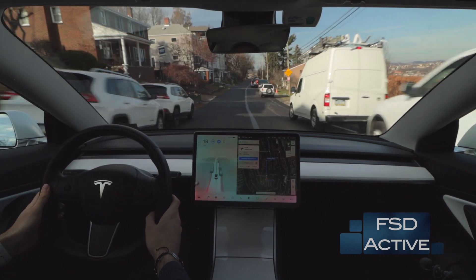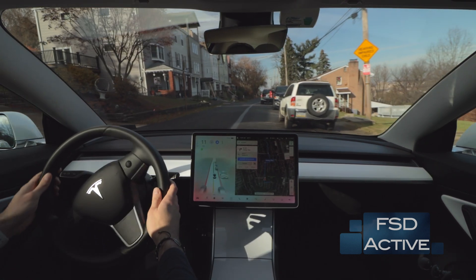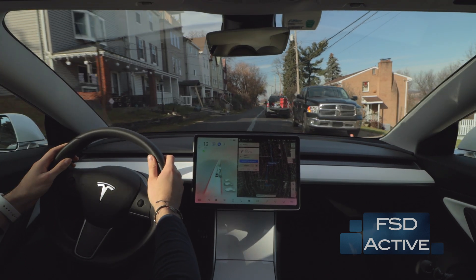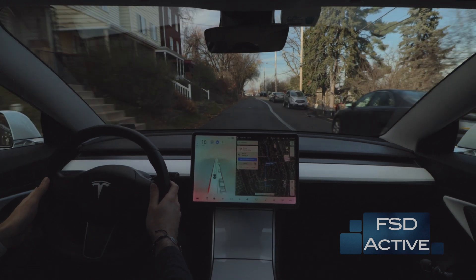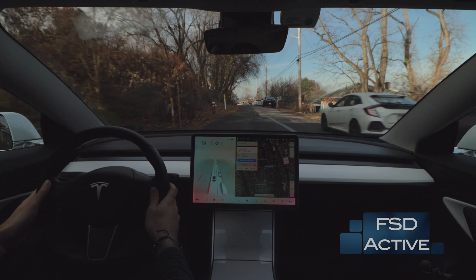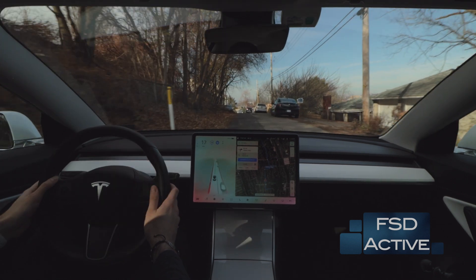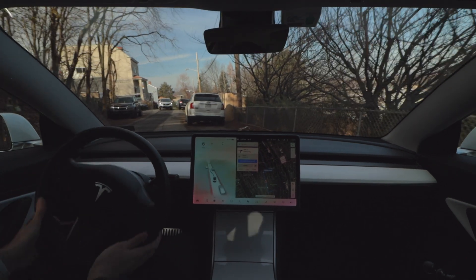The car is a little awkward moving around parked cars on the side of the road, but it does eventually recognize that they are parked and not actually moving with the flow of traffic. At this point I do take over just to be courteous to another driver so they can pass by.